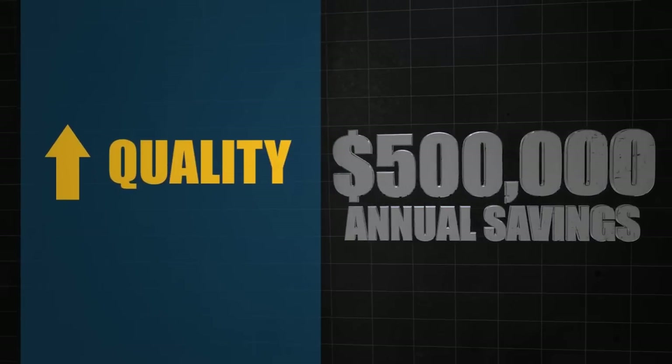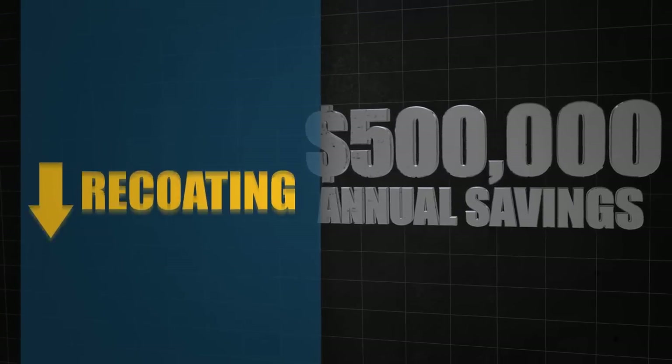A large welded tube and pipe producer realized a $500,000 annual savings from improved product quality, lower operation downtime, and reduced recoating and disposal costs.